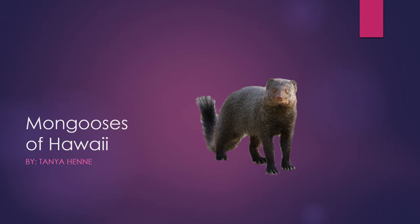Hello, my name is Tanya Henney and I will be talking about the mongooses of Hawaii.